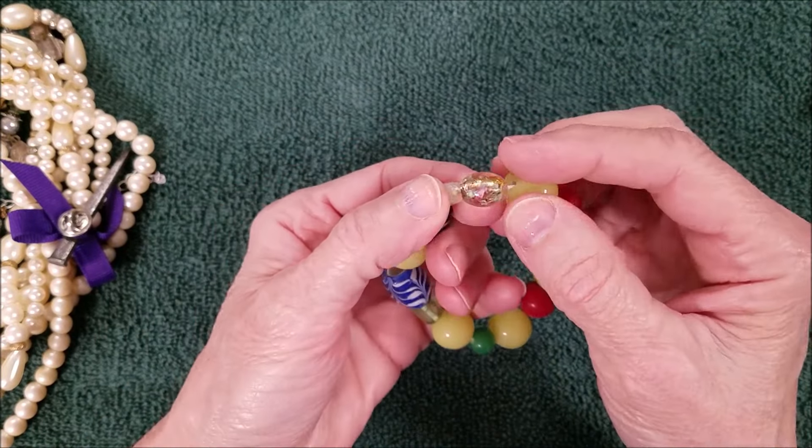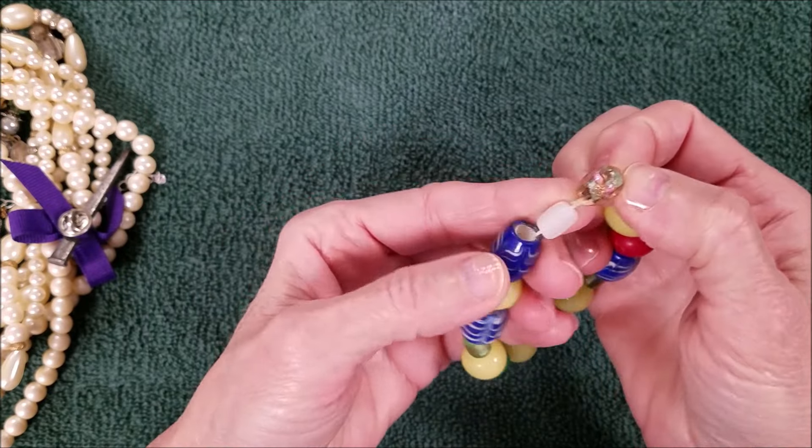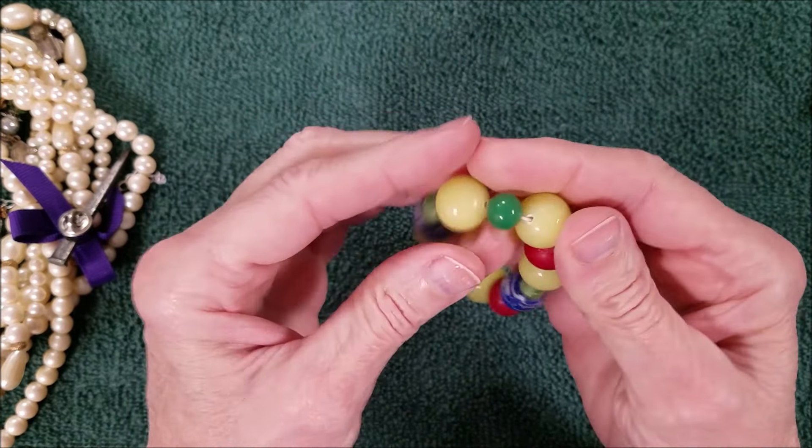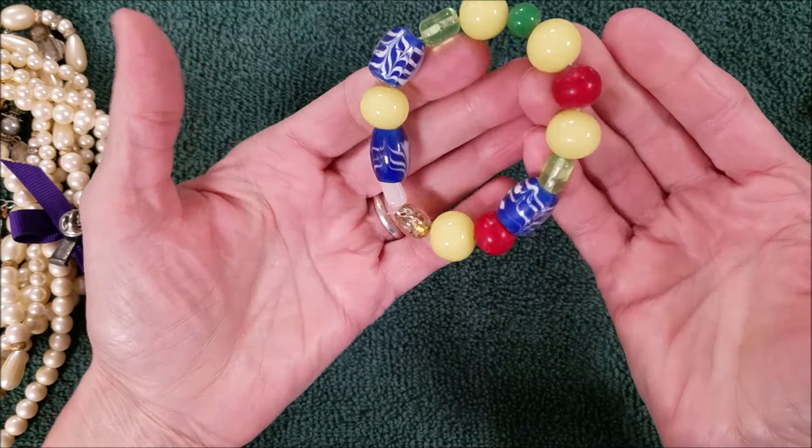Yeah, that's nice — nice closure. Wow, this is heavy. Oh, look at that — pretty lampwork beads with clear glass. They're all glass.